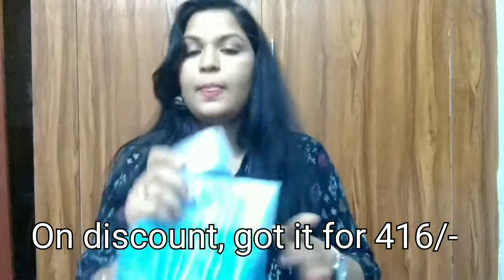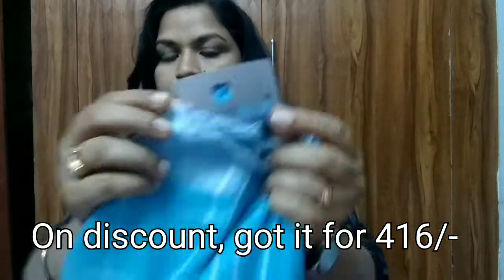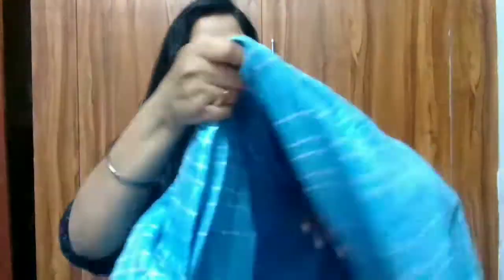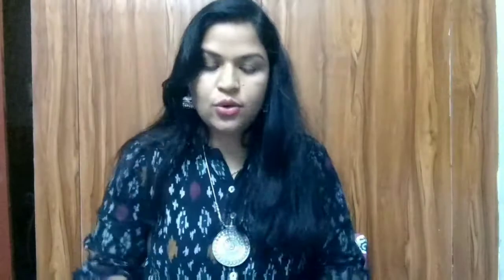Similarly, I have taken one in navy blue — same kind of design but a different color. This is from the brand Perfect Blue. I will share the price on the screen for you guys. They are cotton-mix linen, so very nice linen sarees. The border is something like this — I kind of like it. Very soft material and lightweight, good quality. I purchased on discount, and I'll insert a picture of these sarees so you'll have an idea.